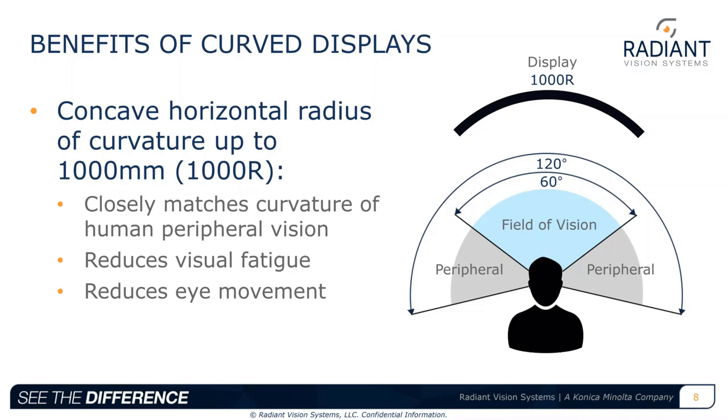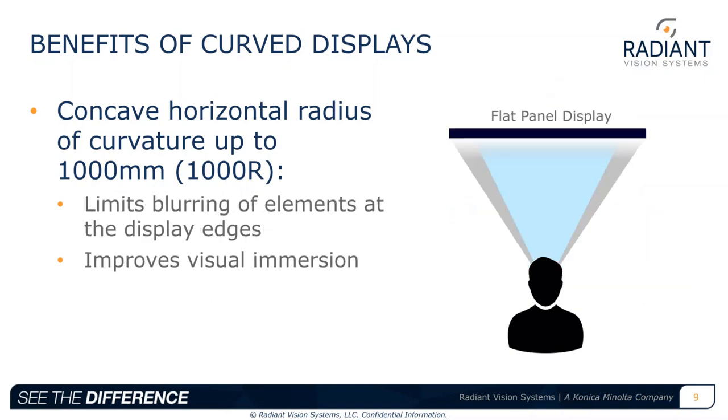We even see displays now where the entire dashboard is replaced by a single display. Studies suggest positive effects of using curved displays in the driver's line of sight — namely in the speedometer region. A concave display with a horizontal radius of as much as 1000 millimeters, referred to in the industry as 1000R, has been shown to reduce visual fatigue and eye movement, presumably because this curve more closely matches the natural curvature of human vision.